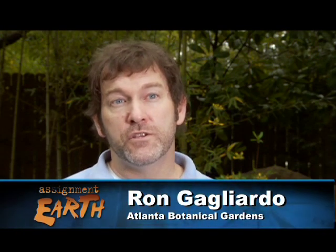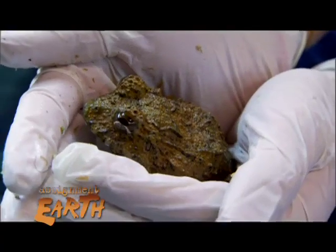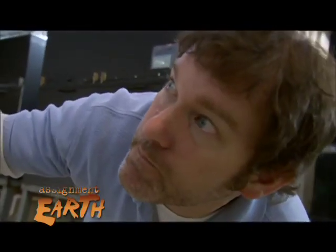One way to help in a situation where chytrid fungus has moved in is to remove animals for captive assurance colonies, in hopes that at some point we could mitigate this fungal disease in the wild and have animals to restore.